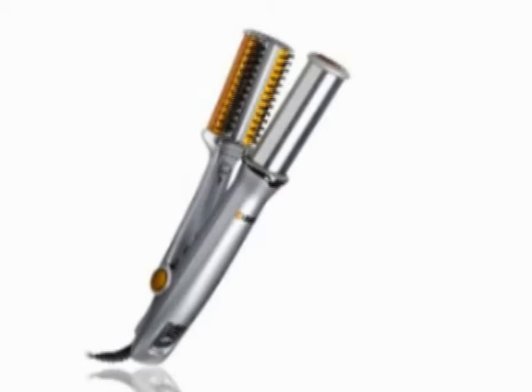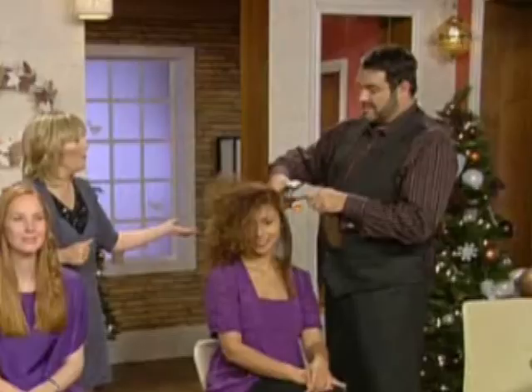We have curled the straightest hair. We have lifted up the root on the shortest, finest hair. So that's fantastic demonstrations. Dean, I know you're coming up later today at 9am and 9pm as well, so watch out for more demonstrations then.